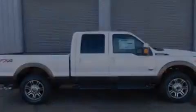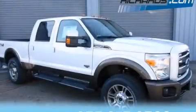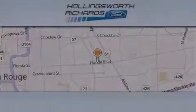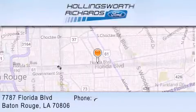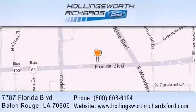keeping them comfortable the whole trip. We invite you to contact us today to learn more about this vehicle. Hollingsworth Richards Ford is located at 7787 Florida Boulevard in Baton Rouge. Our goal is to exceed all of your expectations to ensure that you'll return for future visits.